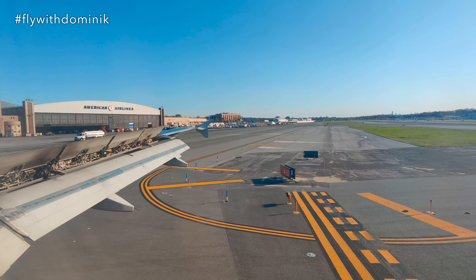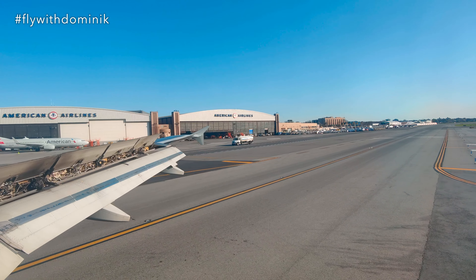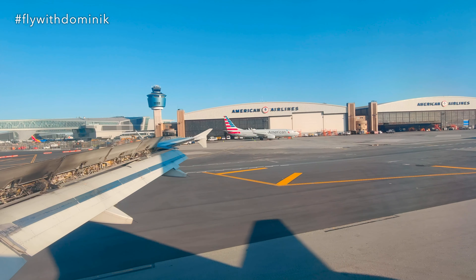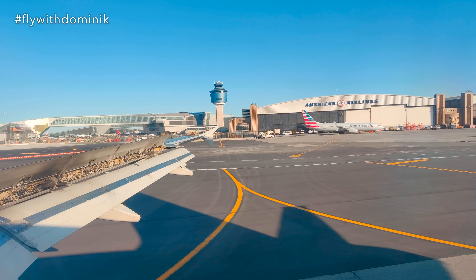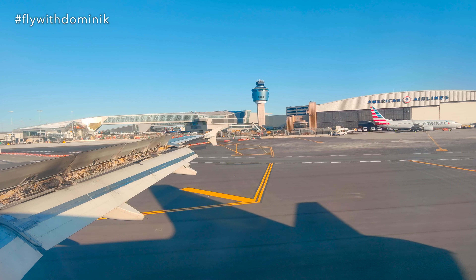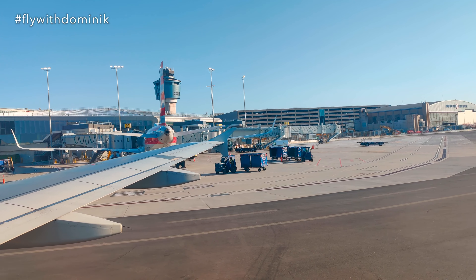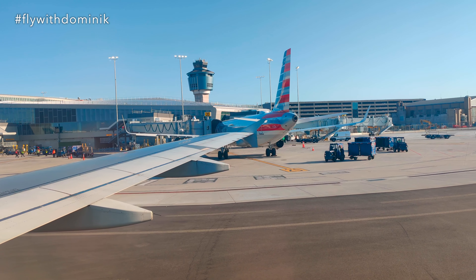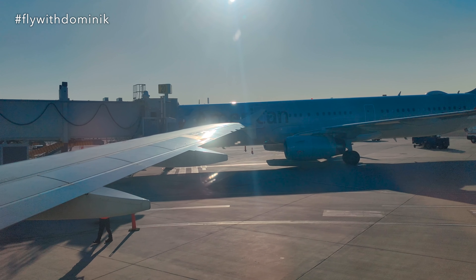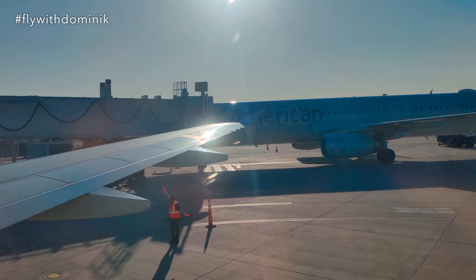We'd like to be the first to welcome you to LaGuardia, where it's currently 5:45. Please stay seated with your seatbelt fastened until the fasten seatbelt sign is off. Don't forget to check your seat pocket and surrounding area to ensure you have all your belongings like phones, tablets, and chargers. When opening overhead compartments, please be careful as items may have shifted in flight. We know you have a choice in airlines and we'd like to thank you for choosing American Airlines.